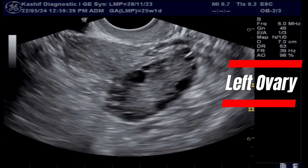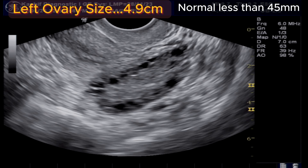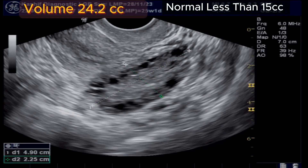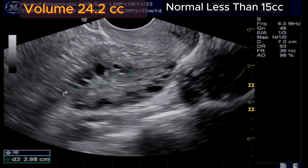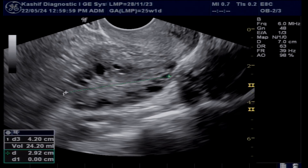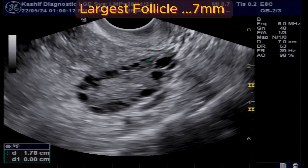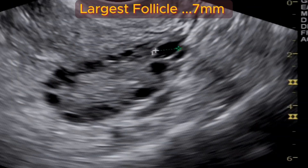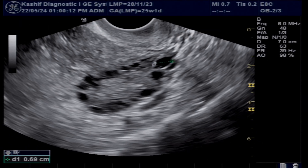This is the left ovary. The ovary is grossly enlarged — its size is 4.9 centimeters; normal is less than 4.5 centimeters. The ovarian parenchymal echo density and thickness are increased. The volume of the left ovary is 24.2 cc; normal is less than 15 cc — this is grossly increased. The largest follicle in the left ovary is 7 millimeters, which is a poor result after high-dose ovulation medicines. There are multiple small peripheral-based follicles, 25 to 30 in number, of average size 2 to 4 millimeters.